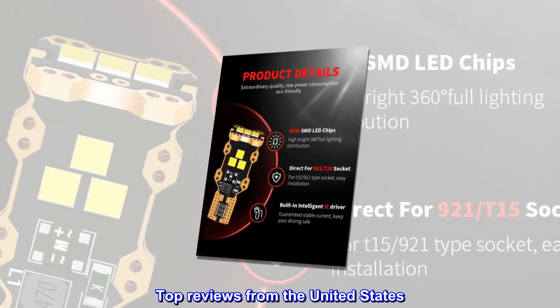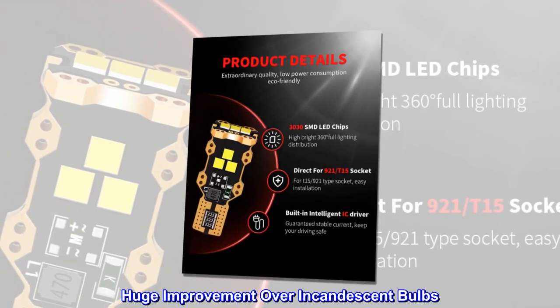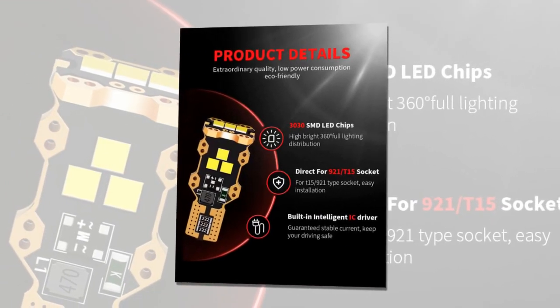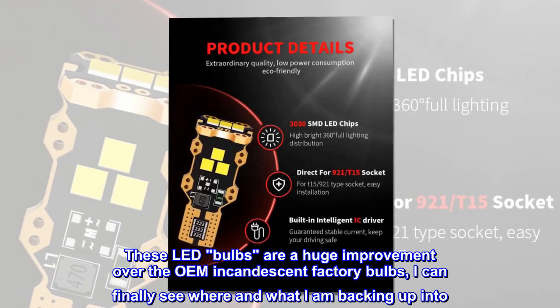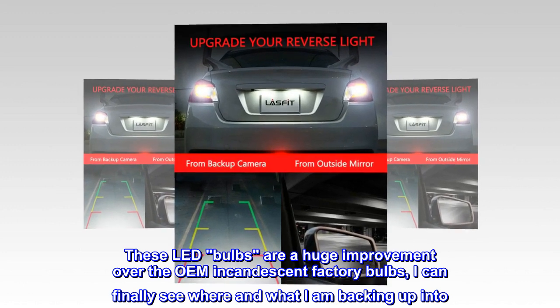Top reviews from the United States — Huge improvement over incandescent bulbs. These LED bulbs are a huge improvement over the OEM incandescent factory bulbs. I can finally see where and what I am backing up into.